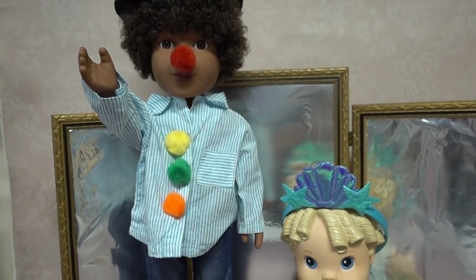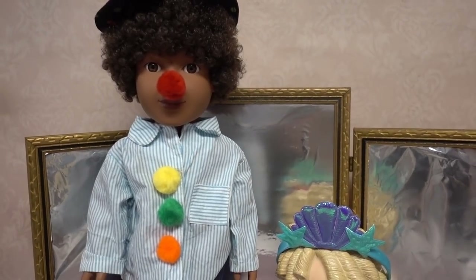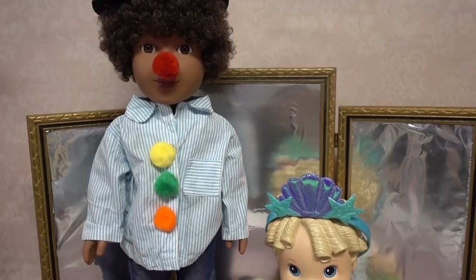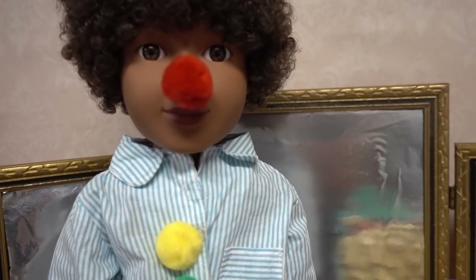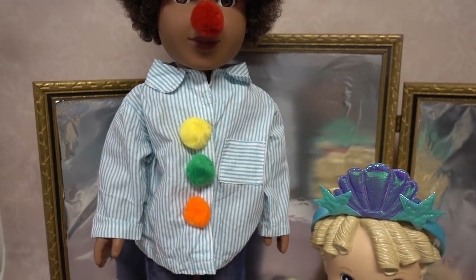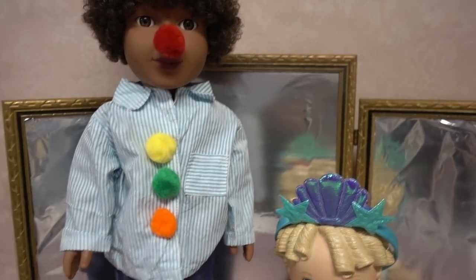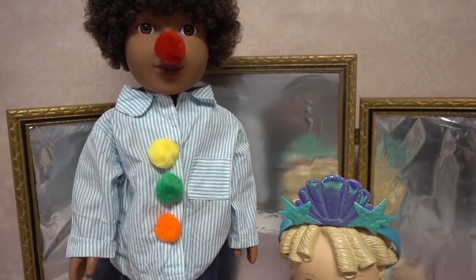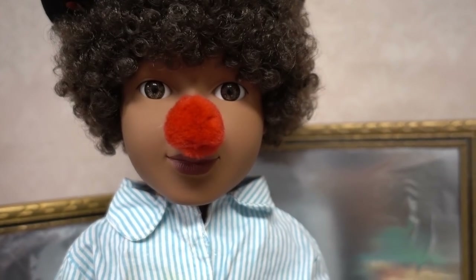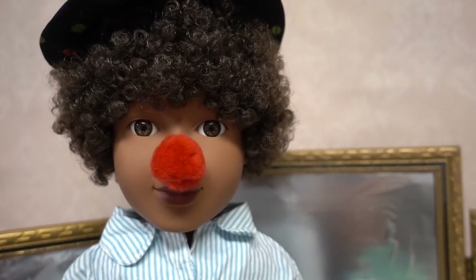Hey everybody! Whoa, hey there Mr. Clown! What do you think of my nose? I think you look great, Noah. I love the hat and I definitely love the nose. You look really good. And the clown shirt! You really utilized the vintage clothes in the attic, didn't you? Oh yeah, I totally did — there are so many fun things up there.